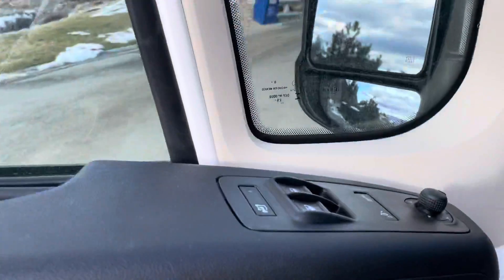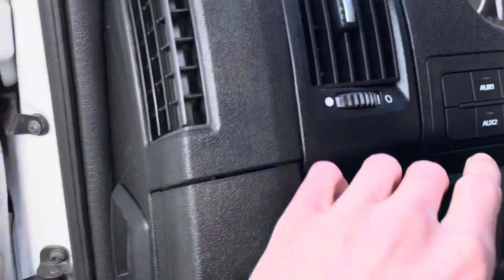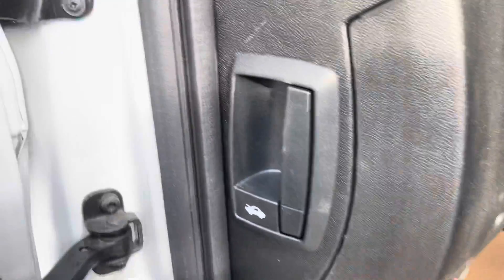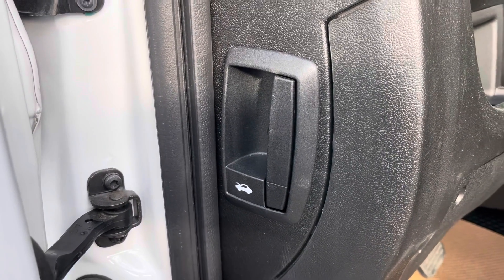Let's go take a look inside this unit. Coming inside, we have your door controls, mirror adjusters, auxiliary one and two with your drive mode select. Right on the side here you have your release to open up the hood, sorry, to the 3.6L.